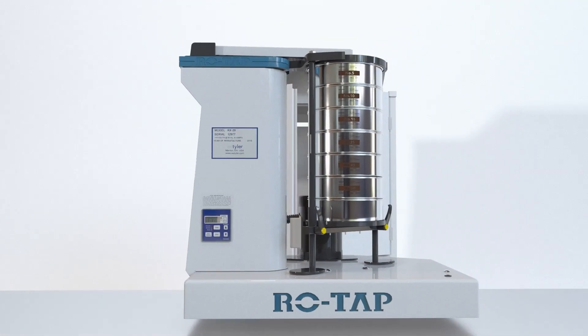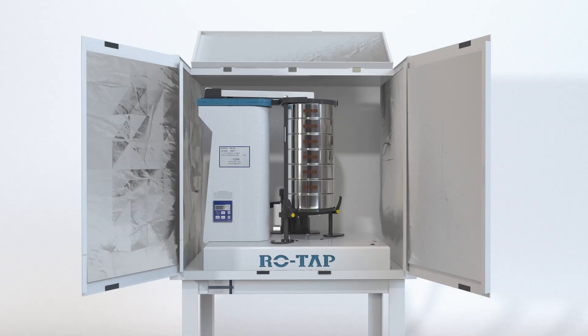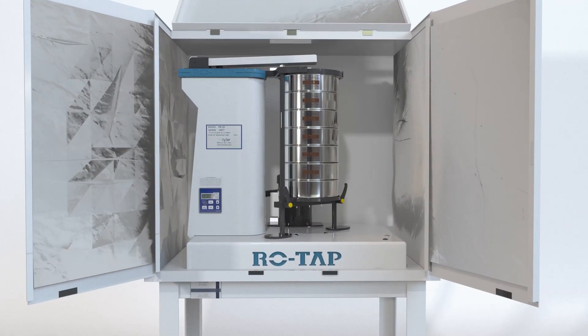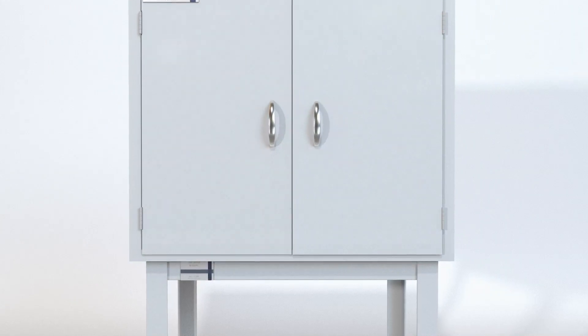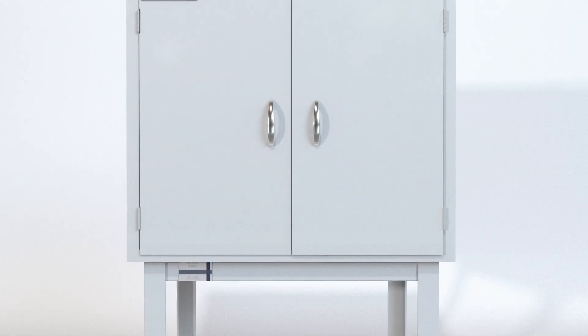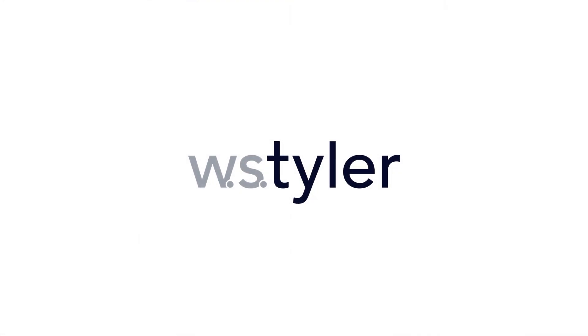Our sound enclosure cabinet is built exclusively for the ROTAP sieve shaker and reduces noise levels from 85 decibels to 78 decibels, while also minimizing dust.